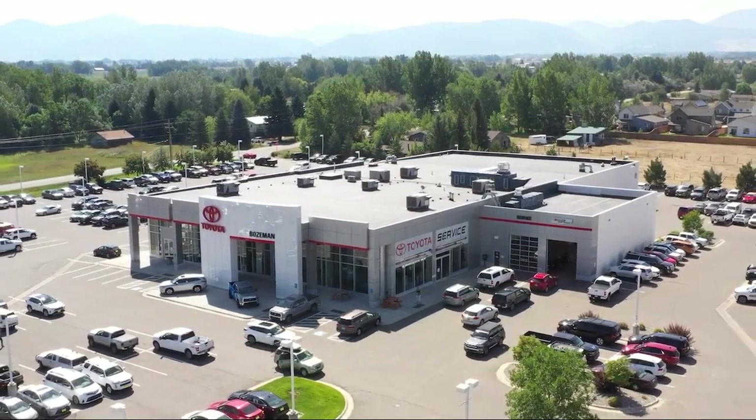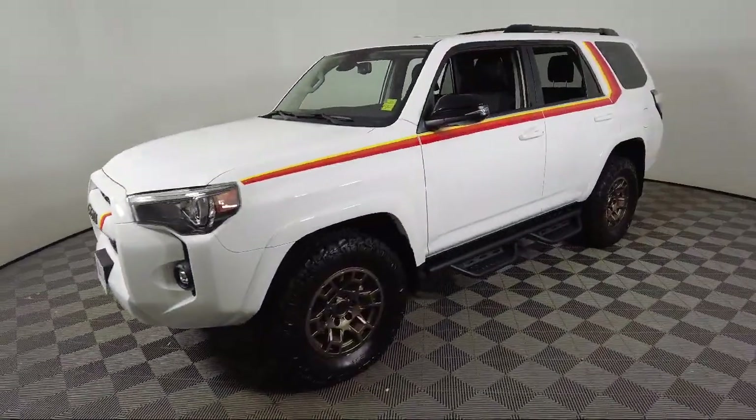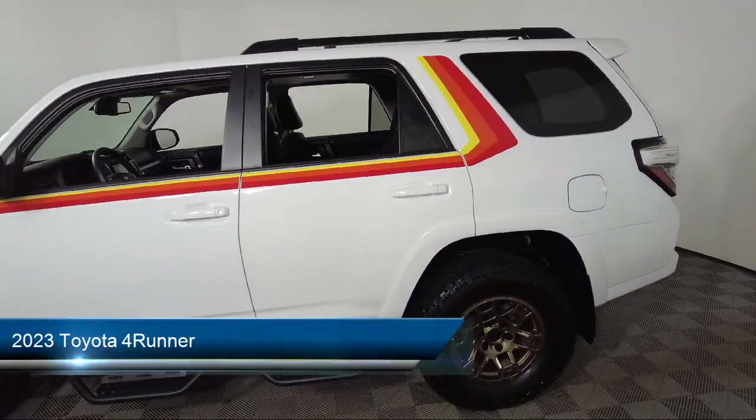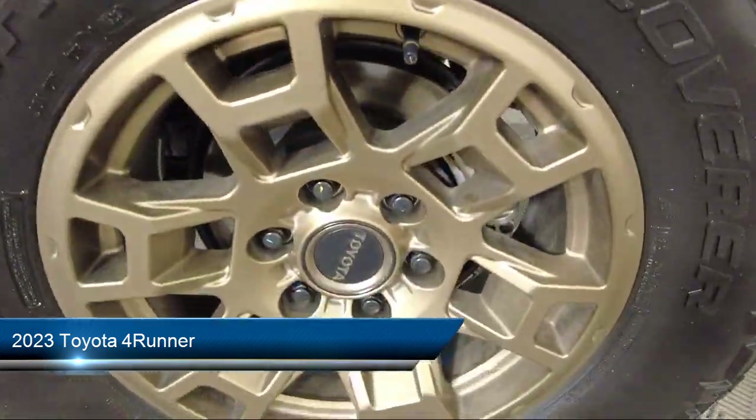Welcome to Toyota Bozeman, and here's a look at another one of our great vehicles for sale. It comes equipped with navigation, keyless entry, and premium audio with dynamic navigation.